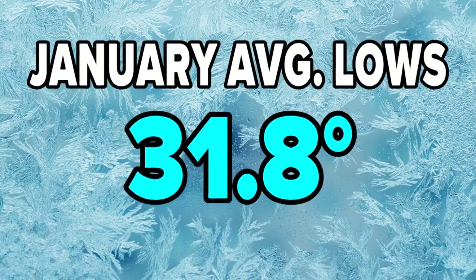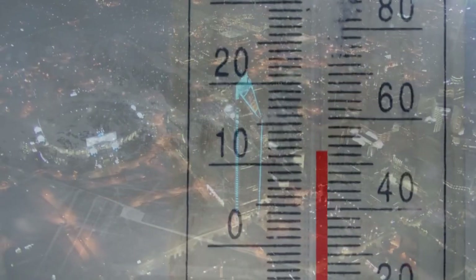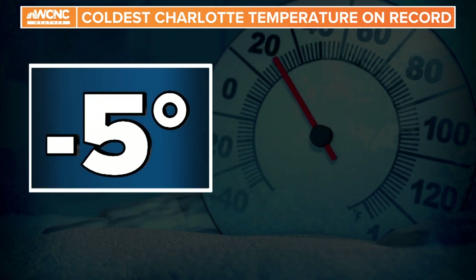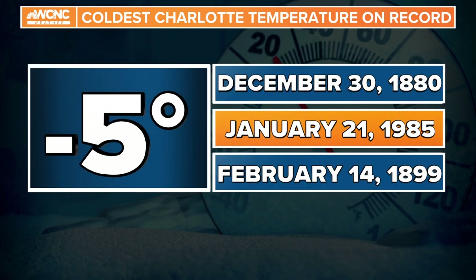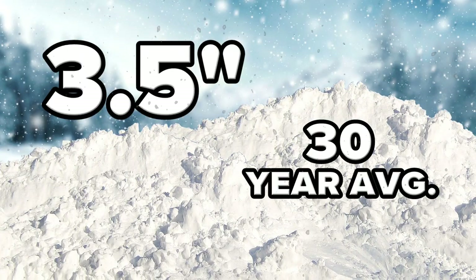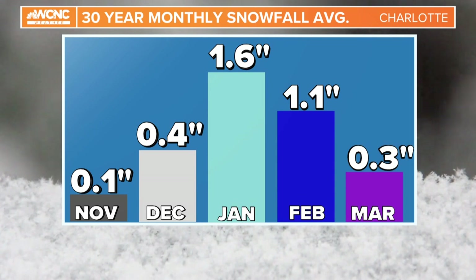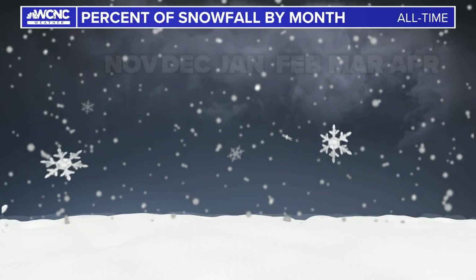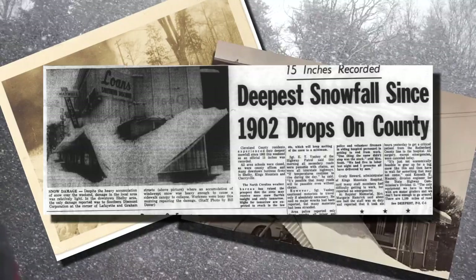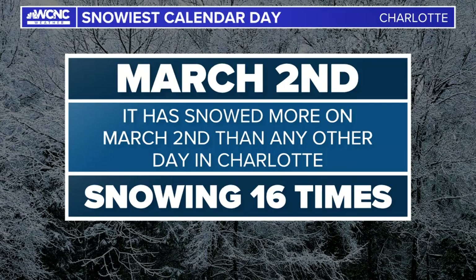The coldest month is January — lows in January average just below freezing. The coldest low ever recorded in Charlotte is five below zero, which has happened multiple times: once in December, January, and February. It doesn't snow a lot in Charlotte — just 3.5 inches per season based on the 30-year average. January barely wins the snowiest superlative over 30 years, but dating back to 1878, February is the snowiest, where the biggest snowstorms have all happened in February. A bonus fact: the day that it snowed the most is March 2nd.